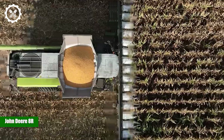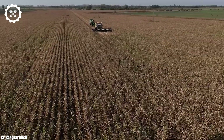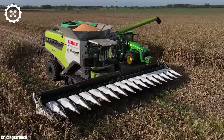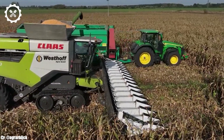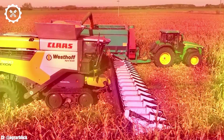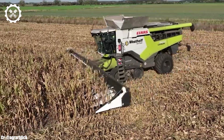John Deere 8R. The John Deere 8R series is a remarkable line of tractors that embodies the epitome of modern agriculture. These tractors are equipped with powerful engines that range from 230 to 410 horsepower, catering to a wide spectrum of farming needs, from light-duty tasks to heavy fieldwork. This versatility makes the 8R series a trusted choice among farmers worldwide.